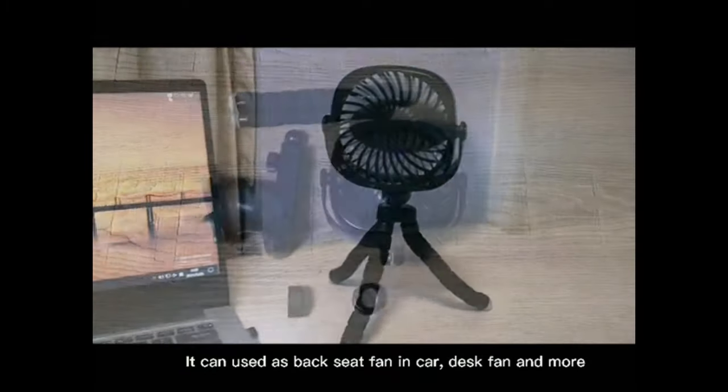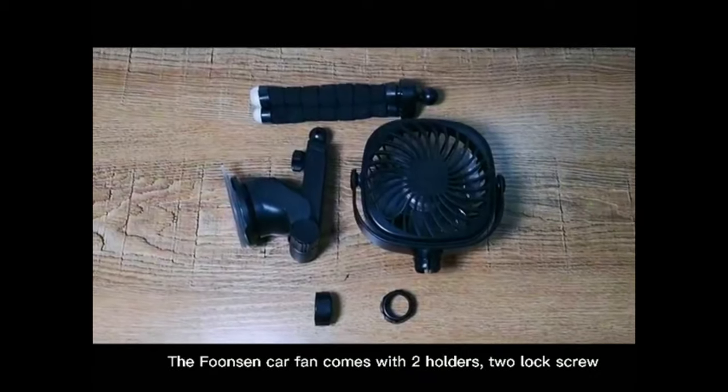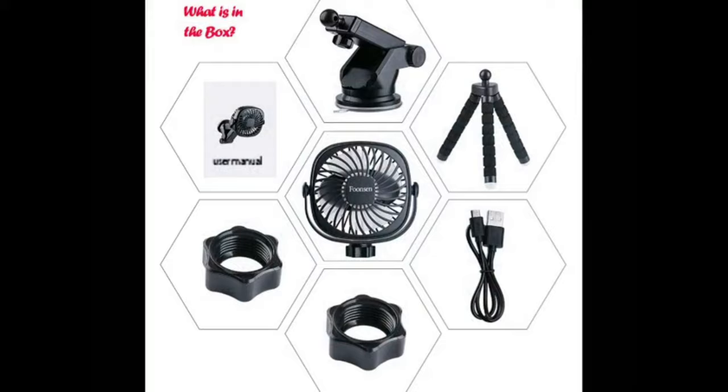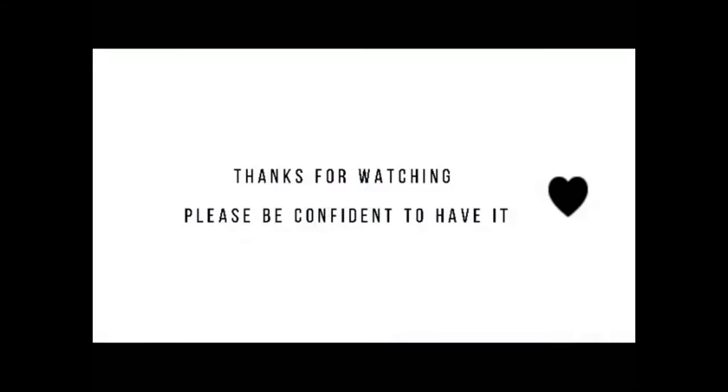The Funsen car fan can be adjusted vertically in any direction to create the perfect cooling breeze, removing smells quickly and effectively. It comes with three speeds for different purposes — delivering powerful wind yet whisper-quiet operation.